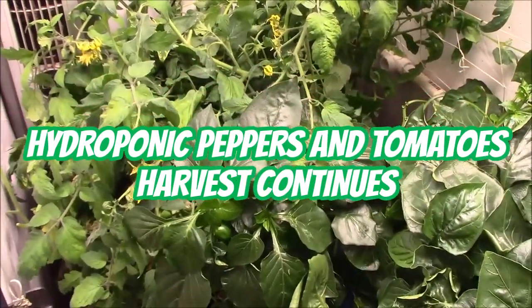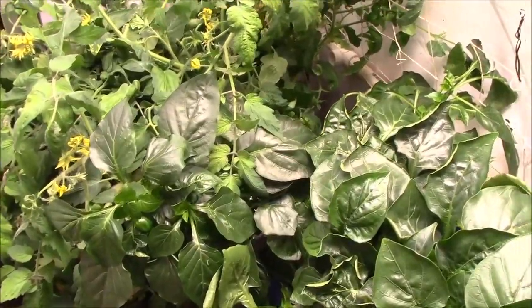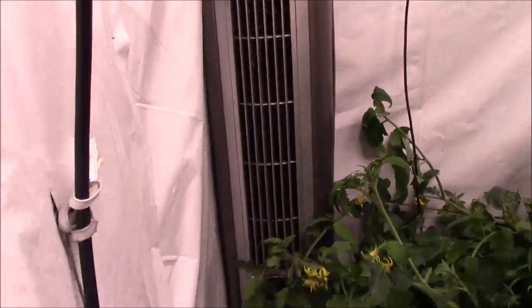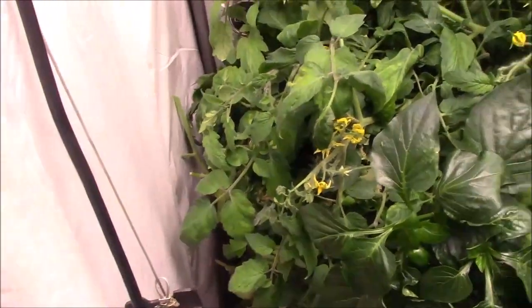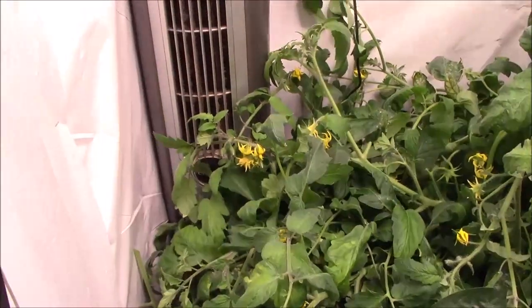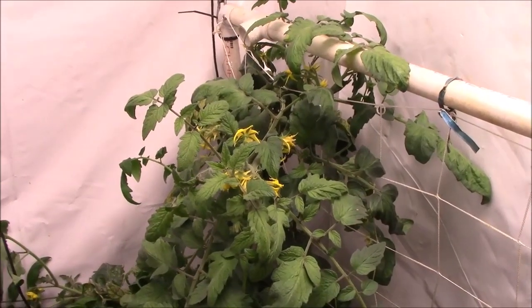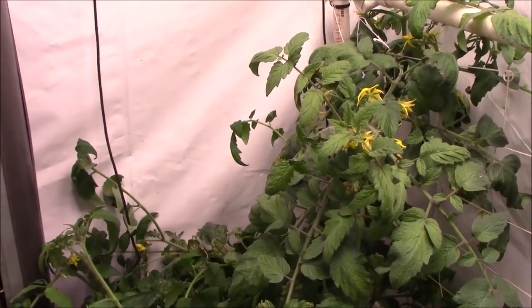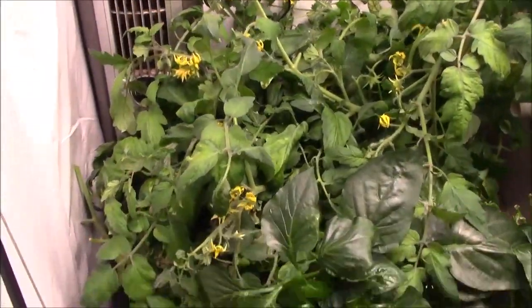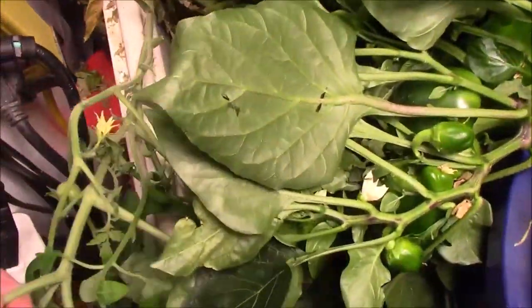Well howdy everyone, I am back in my closet here with tomatoes and peppers. This plant here has a lot of flowers on it — it's climbing up here too. I already picked a full bag of tomatoes off this plant and gave them to a family because I couldn't use them all.